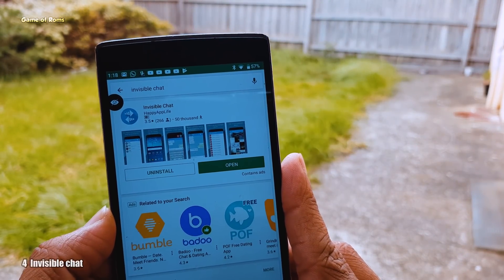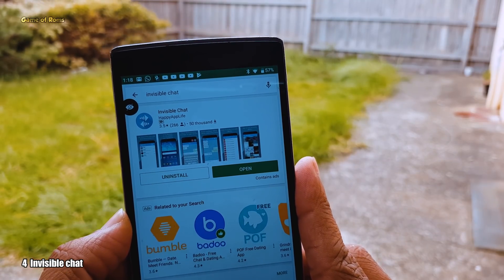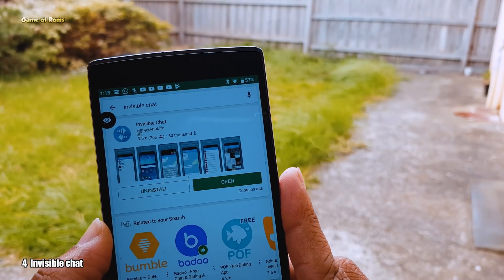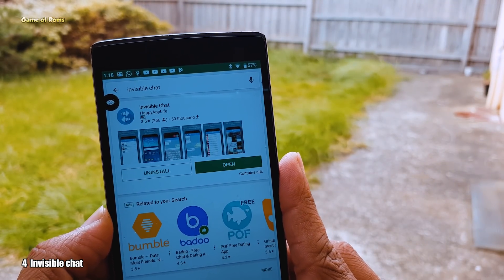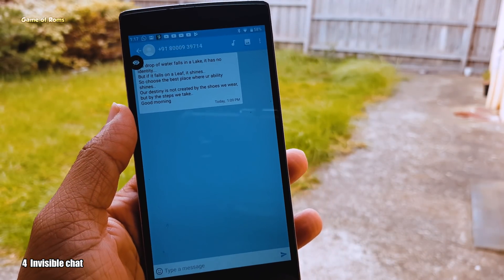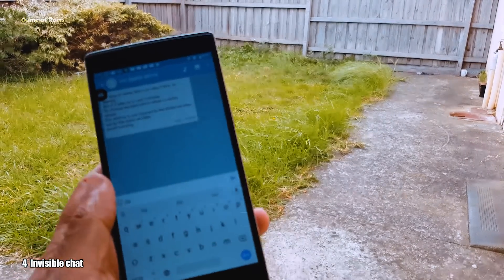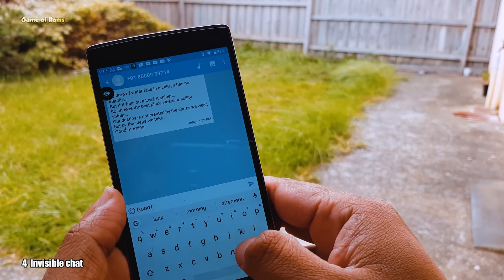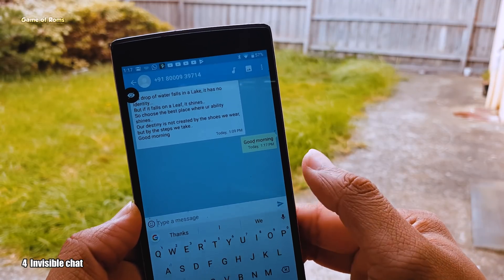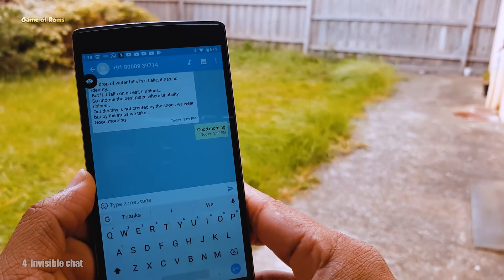So the next app on the list is Invisible Chat. Now we all use WhatsApp Messenger. One of the most annoying things about WhatsApp is that the other person can check if you have read the message or not. Now by using this app, you can read all your WhatsApp messages without letting the other person know that you have read them. This trick also works on group chat. Also you can directly reply to your messages using this app. Not only that, you can silently listen to your audio messages. Also you can receive photos or video from the other person and they won't be able to know that you have received it. Definitely a must install app if you daily use WhatsApp.